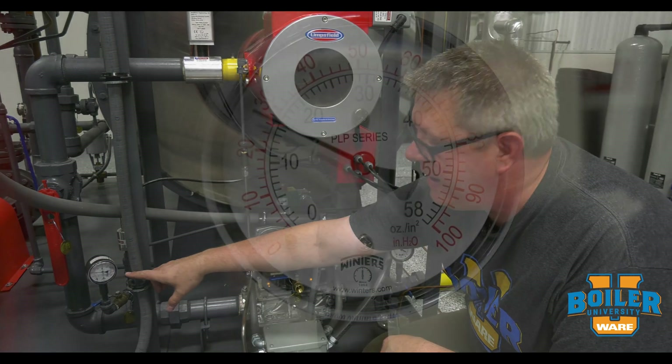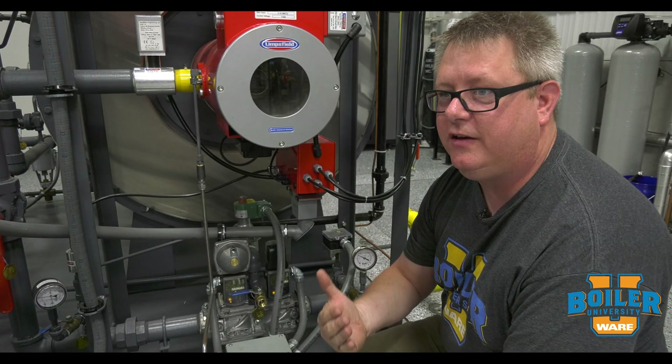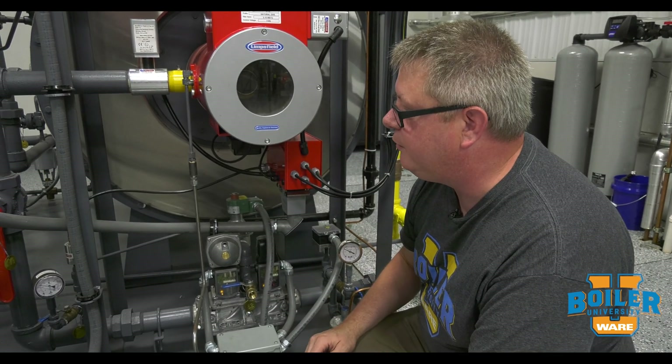We may get bounce on our downstream pressure, and that bounce can impart noise into combustion and give us generally less stable combustion results.